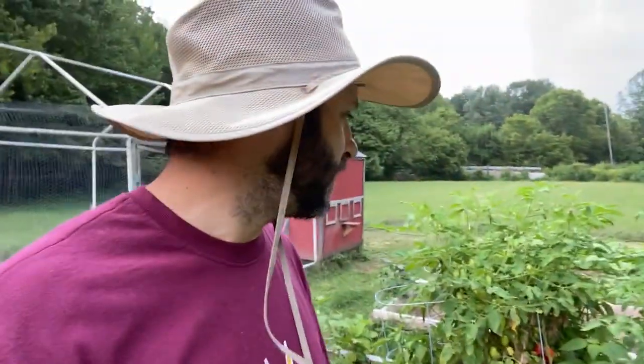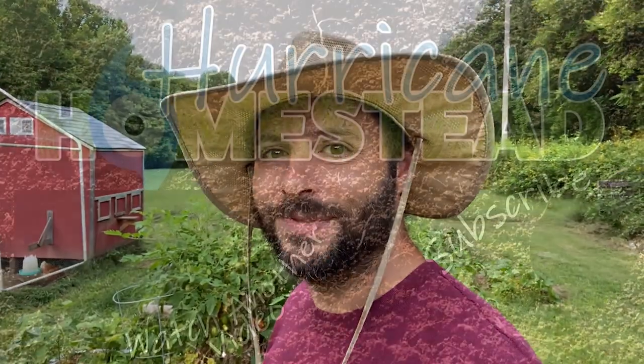Thank you guys for watching and for being a part. If you found this video informative or entertaining in any way, let me know — give me a thumbs up. If you guys haven't subscribed to the channel yet, feel free to subscribe. Find out more of what we have going on here on the homestead. We'll see you guys on the next video. Thanks.